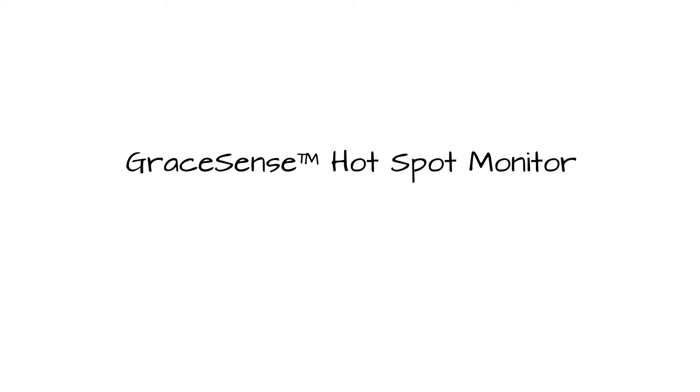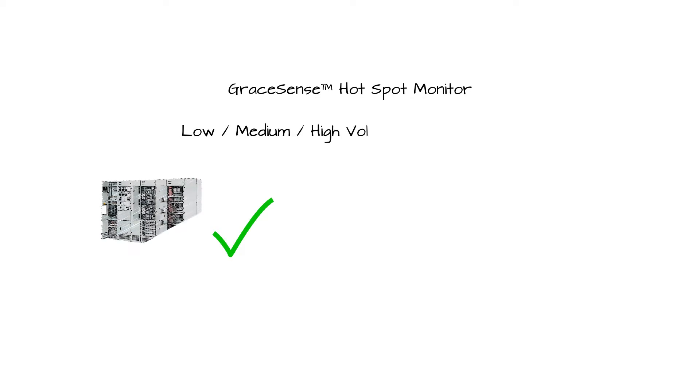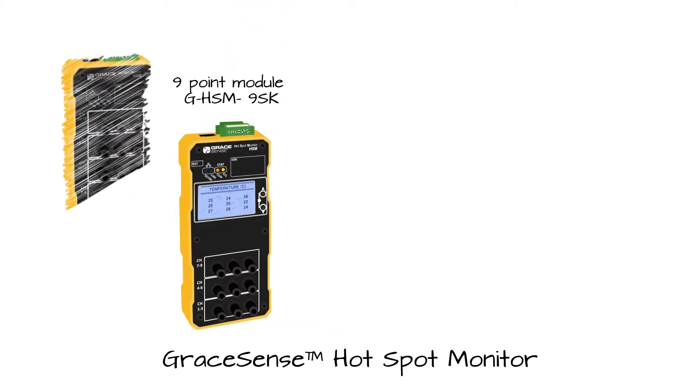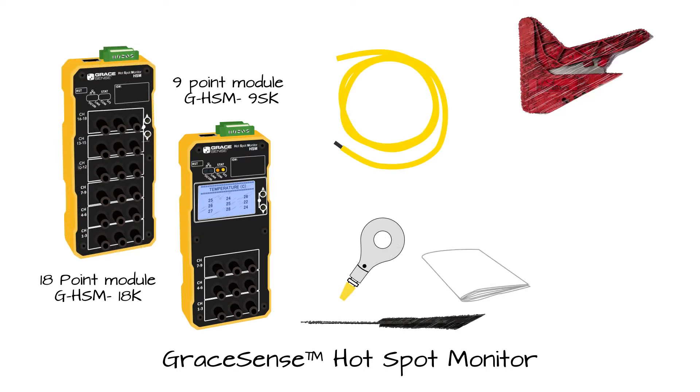GraceSense Hotspot Monitor is a reliable and affordable solution for use in environments with low, medium, or high-voltage systems. The HSM is available in two versions, either a 9-point module with a built-in LCD display, or an 18-point module. The unit comes fully kitted with fiber probes, ring-style connectors, and an installation kit.